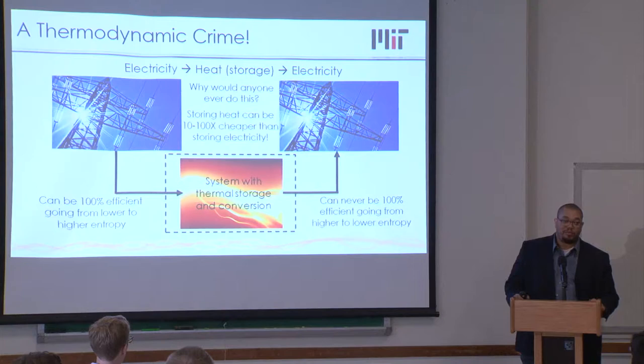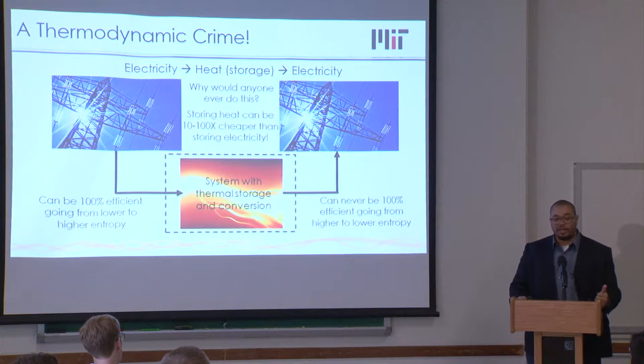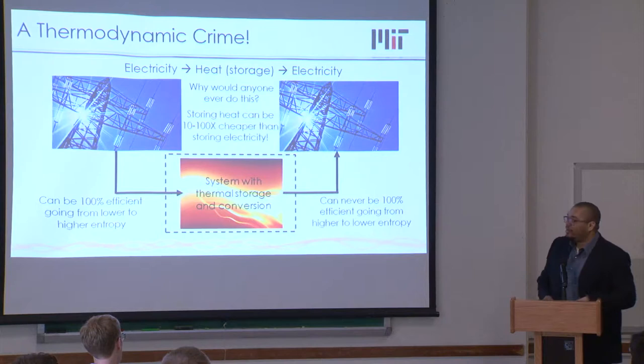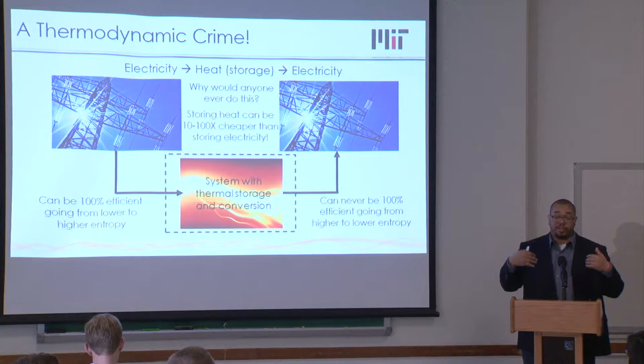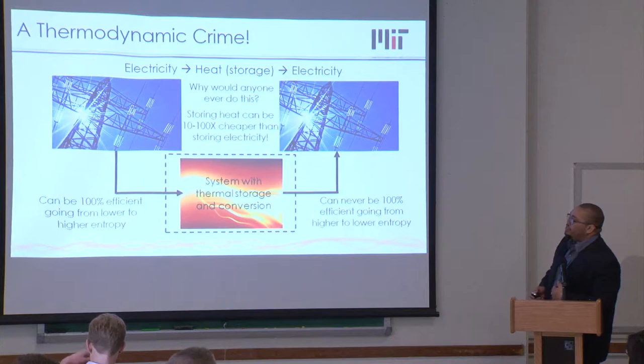So you've already paid that thermodynamic penalty converting heat to electricity — why would you ever go back from electricity to heat only to pay the penalty again? It turns out there's one reason: storing heat can actually be 10 to 100 times cheaper than storing electricity. We acknowledge from the beginning we are going to take a big hit on efficiency — the round trip efficiency, electricity out divided by electricity in, won't be as high as we'd like. But where we win is that the energy itself can be stored very cheaply.